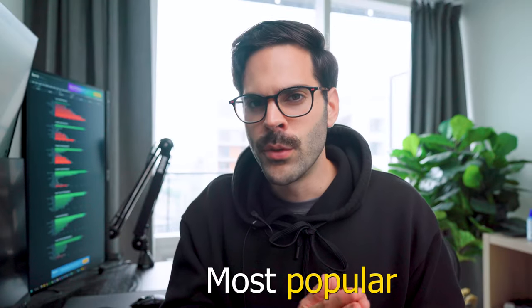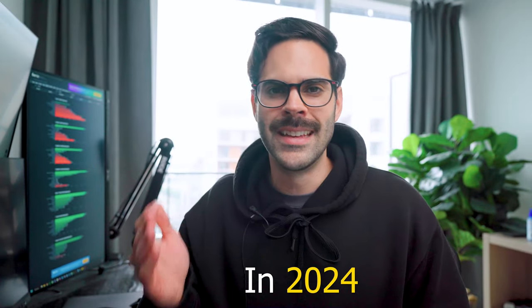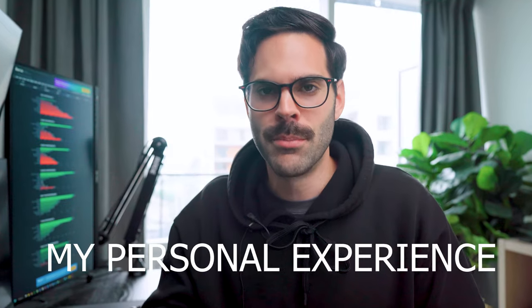Today we're going to be rating the 12 most popular charting software in 2024. This is going to be my personal opinion, and the categories will be price, quality of product, and user experience — meaning my personal experience.